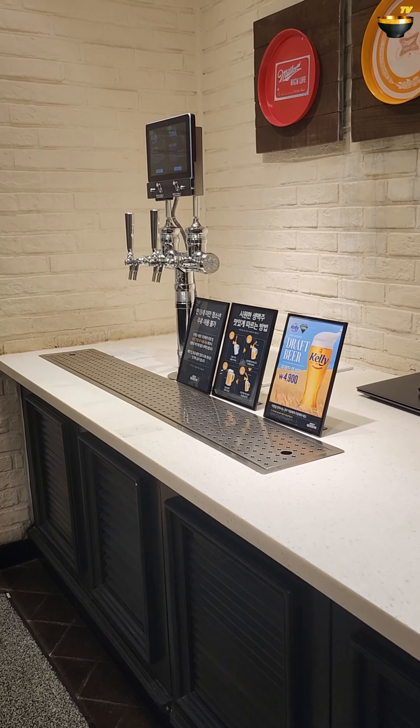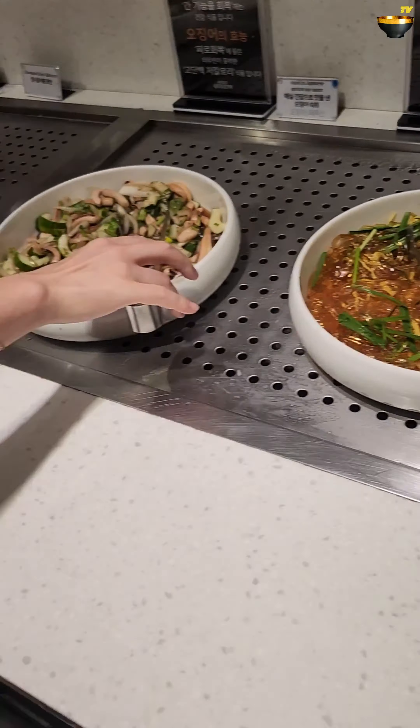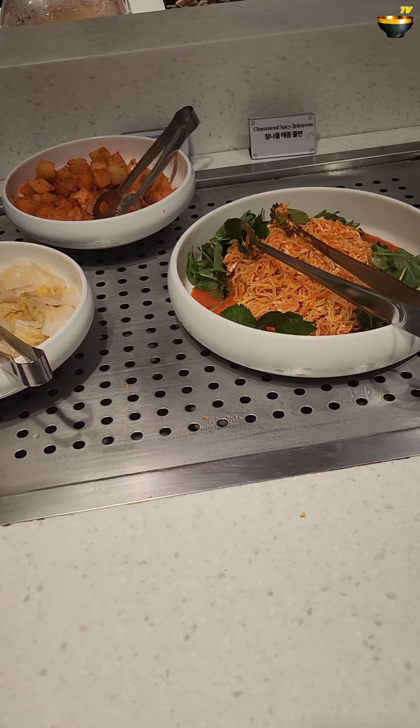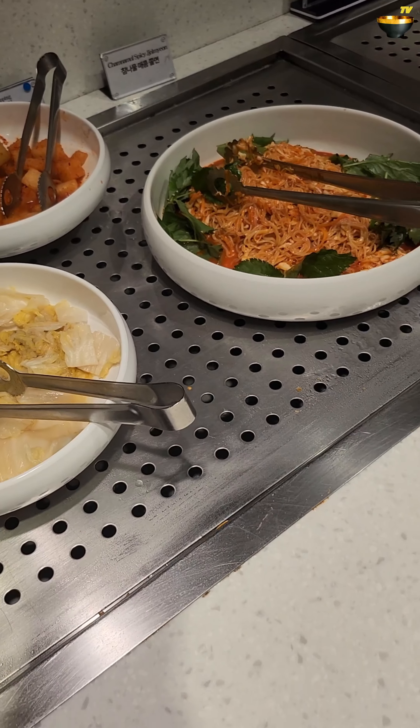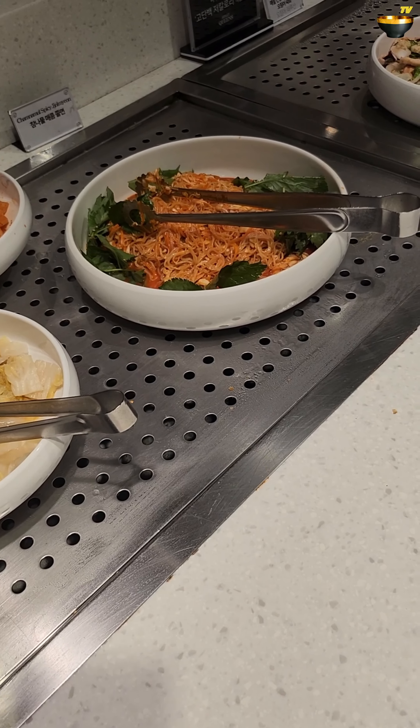And one more coffee machine over here. Beer tap — but that's extra, draft beer, 4.90. That's a really nice price for beer in Korea. Bringing you to Chinese style sweet and sour mushrooms. Tofu. Kimchi. And lotus root. Sweet potato, which is super nice. And then over here some more side dishes.